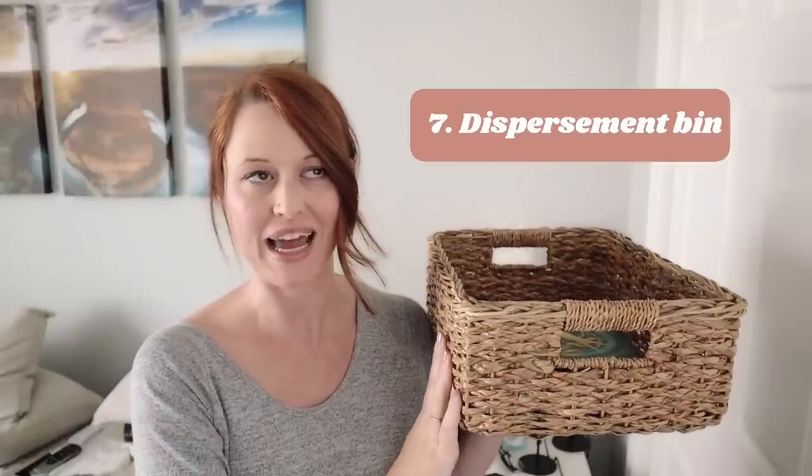Number seven is to use a disbursement box or bin. I did this recently — I had about three bins going when I decluttered both of our bedside tables. It was just a place to put everything so I could select things I wanted to keep and then disperse the rest throughout the house. If I didn't want to do it immediately, that was okay. It took me a couple of days, but it kept everything in one convenient location and made it easy. Super lazy friendly.